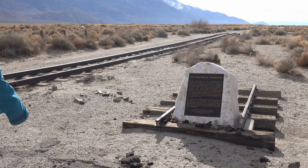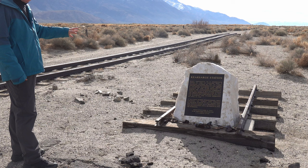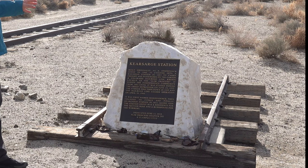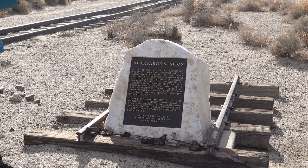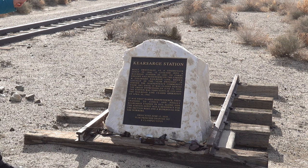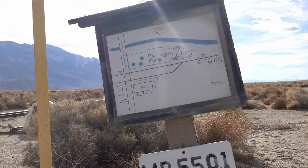Here is the marker. You notice some train tracks here. This says that this was the Kearsarge station, built originally as a stagecoach depot in 1866. It evolved into a railroad station in 1883 to carry freight and passengers on the Carson and Colorado Railroad line, known locally as the Slim Princess. It served the independence community from 1883 until it was closed during the Great Depression on June 29th, 1932. The station was torn down in 1955 and the railroad line ceased operation on April 30th, 1960.